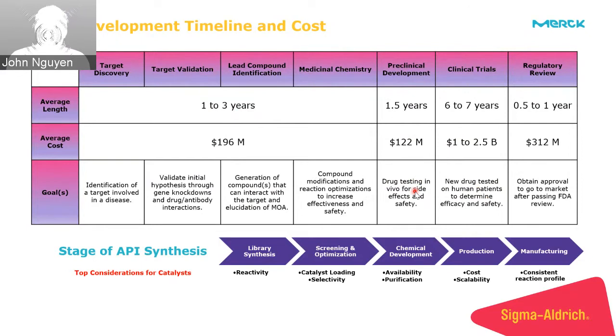Once you move from lead compound identification to medicinal chemistry, you start screening catalysts and compounds for the best viability within the body. Concerns shift from simply reactivity to catalyst loading and selectivity. Are you generating one compound or six different compounds? Can you purify your reaction to get that single important API? And can you purify out metal impurities — if using a metal catalyst — since these can affect the viability of the drug candidate?